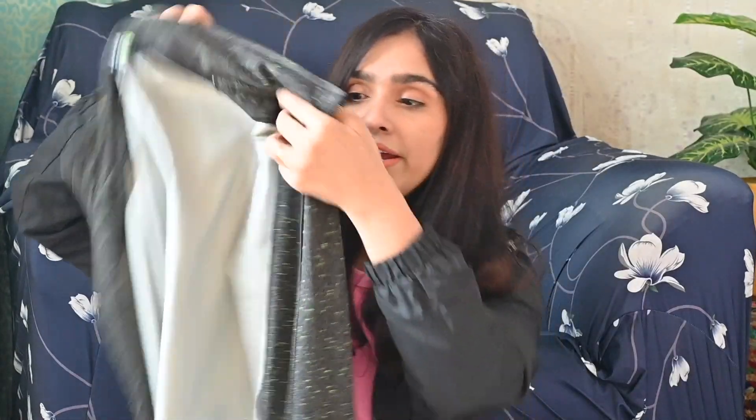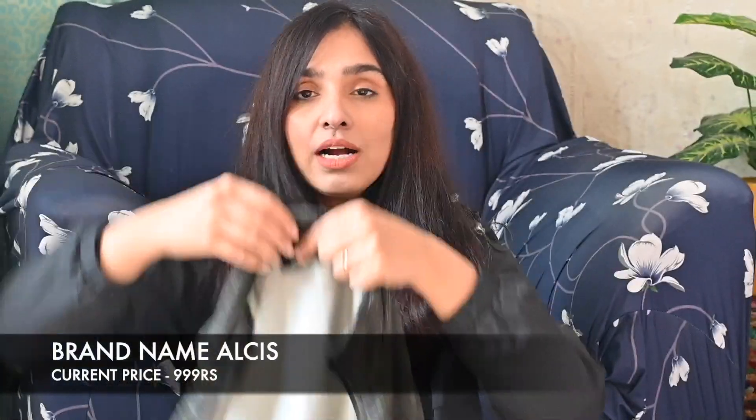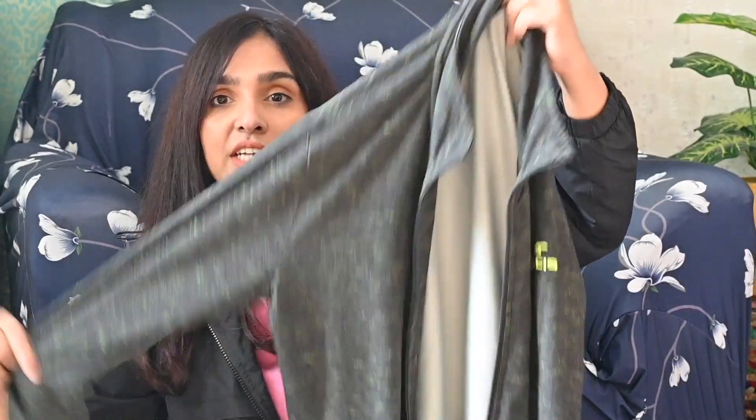Next, there's another winter wear jacket. This is also a casual jacket. The color is a mix of army green and black, and you can see the sleeves here. The size is medium. It's a sportswear brand, and all the sportswear is amazing quality. I've got this jacket for 1,000 rupees, and there's a sale going on Amazon right now.